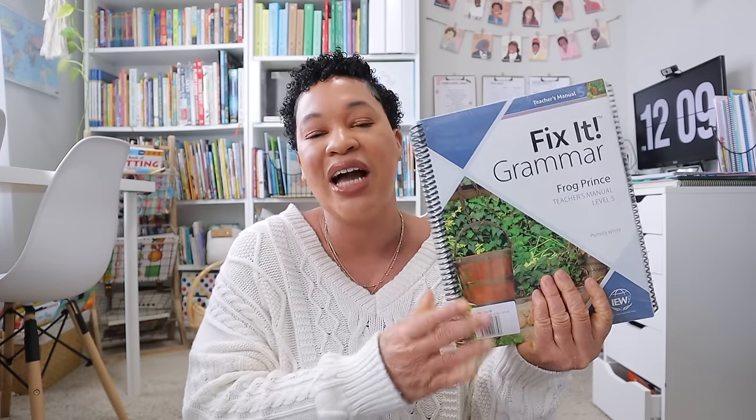The next thing I have is the next level of Fix-It Grammar for my rising seventh grader. We're working on book four right now, and this right here is book five, Frog Prince. This is actually the high school level for Fix-It Grammar. Since she's really enjoying it and grammar is just her jam and she's doing so well, I'm just going to let her complete the Fix-It Grammar series in her middle school years. After this we only have one more book and she's completed the whole series.